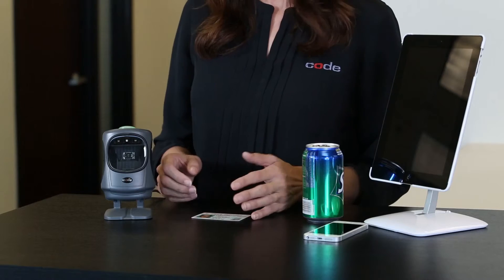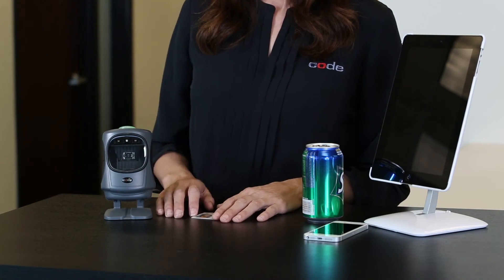The CR5000 is more than a barcode reader. It's a tool that adds workflow efficiency to any industry. For more information about the CR5000, visit us at CodeCorp.com.